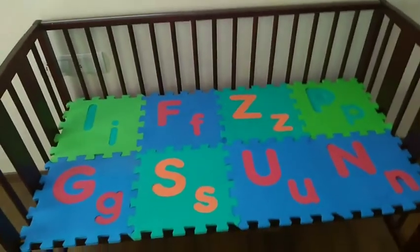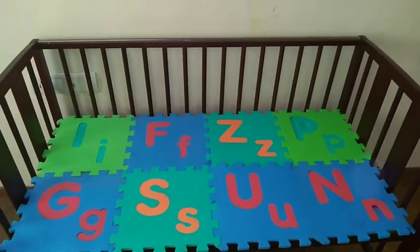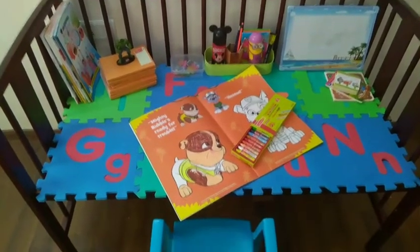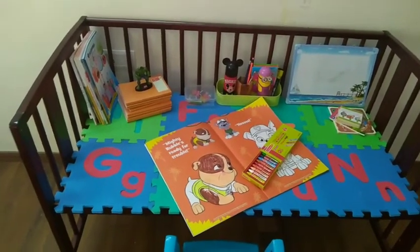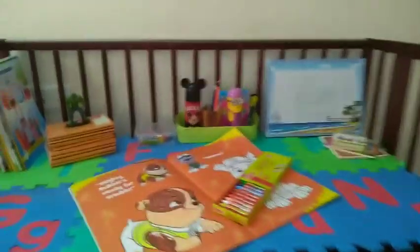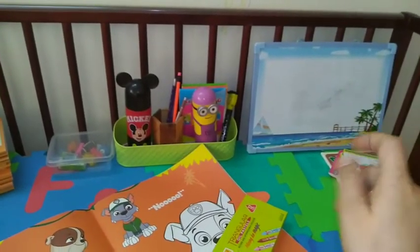Now we will arrange it a little more. We will put some books here. I have arranged some items here and now it looks like this. If you want, you can keep a lot of items, but I have kept it very minimal. I will store the rest in my next video. I have kept a chair which is perfect for this size.